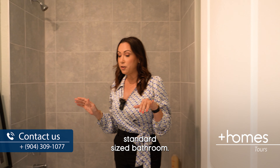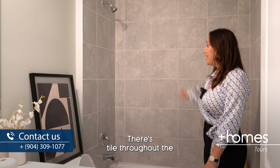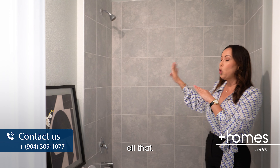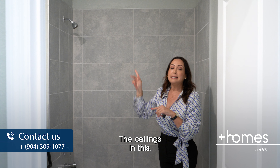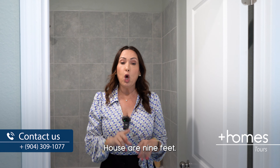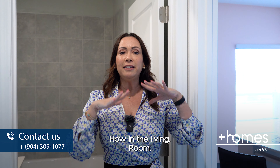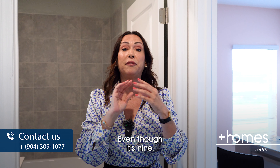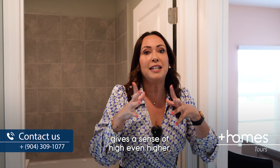Now let's look at the bathroom. This is a standard size bathroom with quartz countertop, wide cabinets, and tile throughout almost all the way to the ceilings. The ceilings in this house are 9 feet 4 inches, but I'll show you later how the living room features vaulted ceilings that give a sense of even higher ceilings.